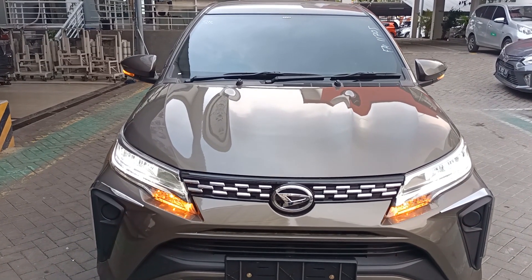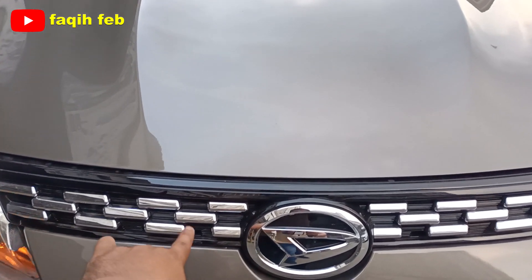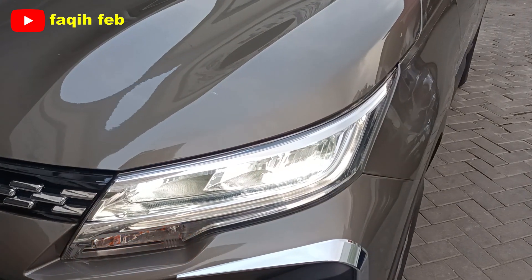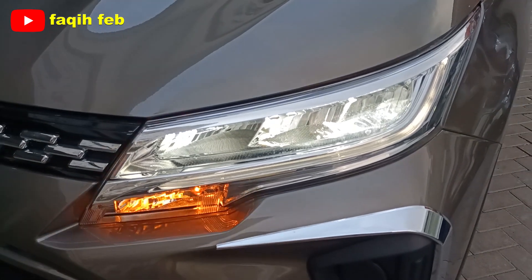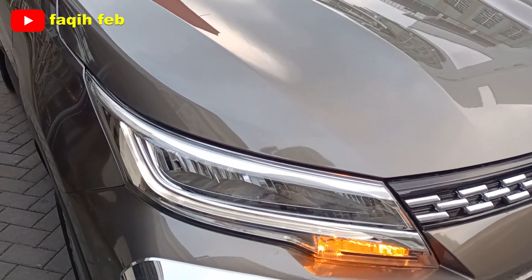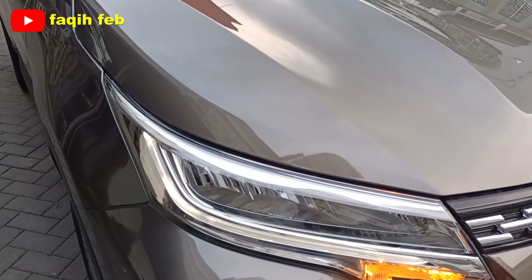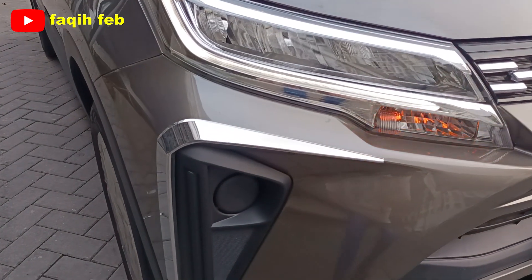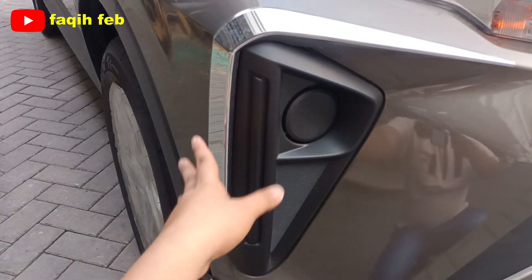Bagian depan Daihatsu Terios X AT ADS 2023: grillnya berubah, ada motif chrome di bagian grillnya dengan perpaduan warna hitam di bagian atasnya. Lampu utamanya sudah full LED, baik lampu jauh maupun lampu dekat. Lampu sein menggunakan halogen. Tampilan lampu DRL cukup tegas. Untuk varian tipe X, lampu belum dilengkapi auto-on headlamp — fitur itu ada di varian R. Fog lamp tidak ada, hanya rumah fog lamp saja, tapi sudah ada list chrome di area tersebut.